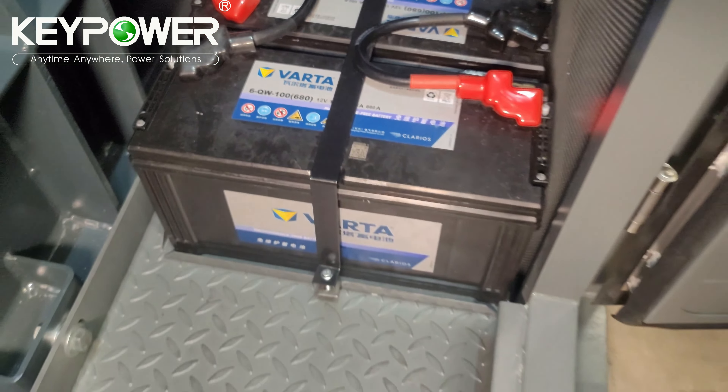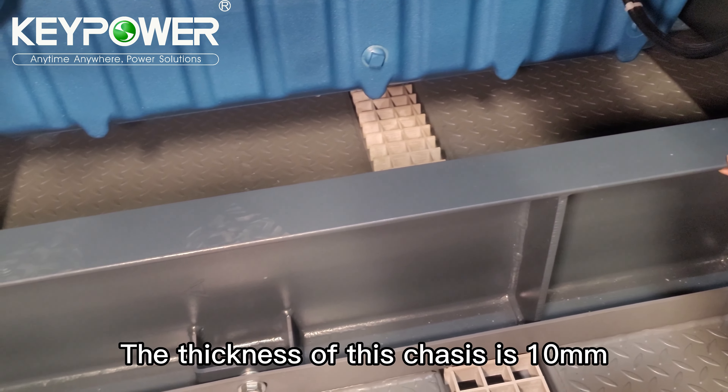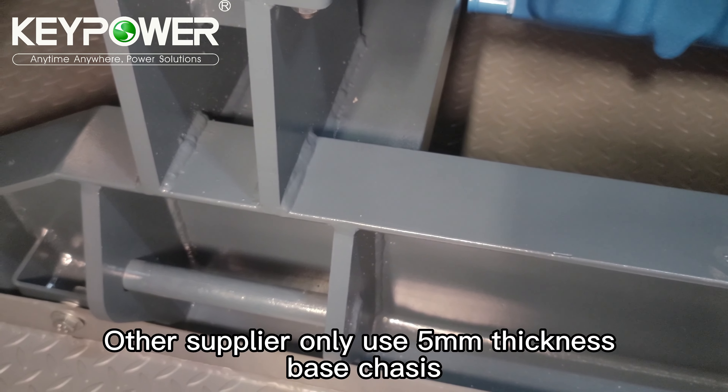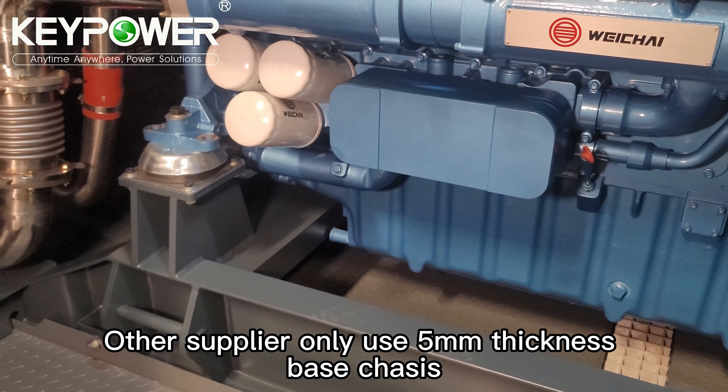This is the base frame for this generator. The thickness of this base frame is 10 mm — very strong. As far as I know, other suppliers only use 5 mm thickness.